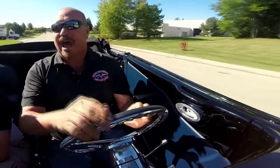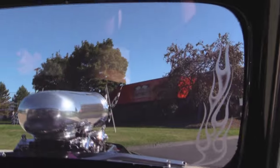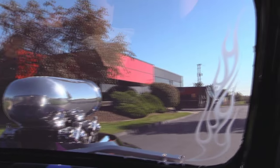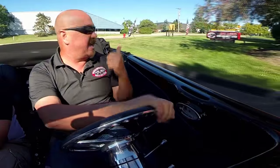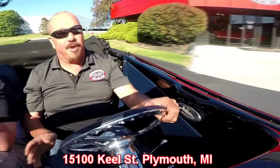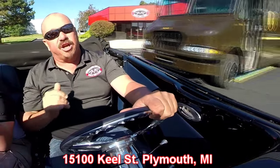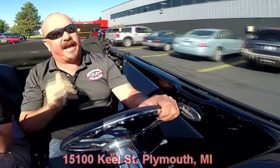When you hit the accelerator — that was about a quarter throttle — this thing's a beast. We sell about 90% of our cars sight unseen, but if you do want to come visit this baby, which I highly suggest, I'd love to show you this car. Come to our main shop at 15100 Keel Street — call Tom, let him know you're coming. Now we're going to show you something you don't often get to see: we're going to put this baby in the air and check out the underside.